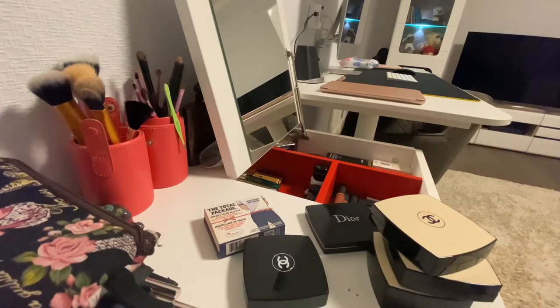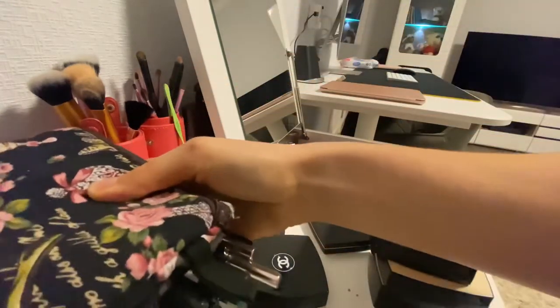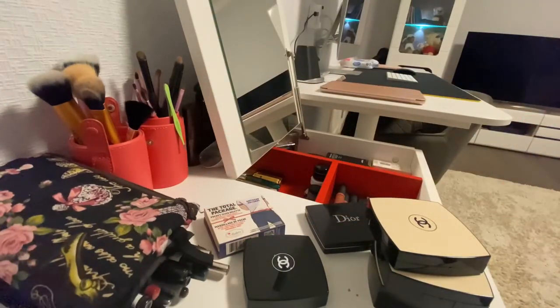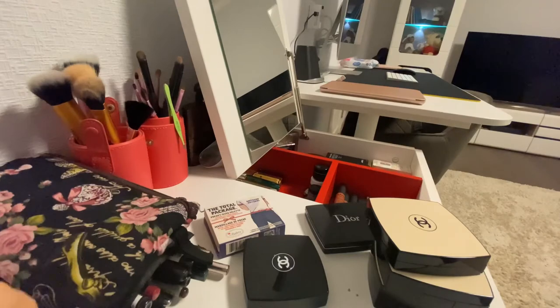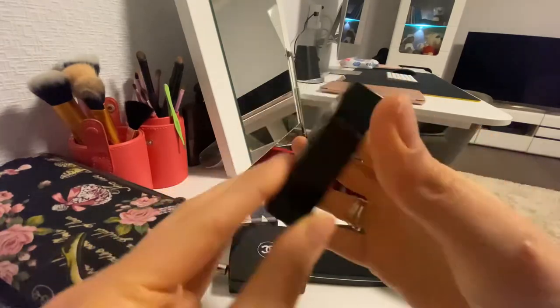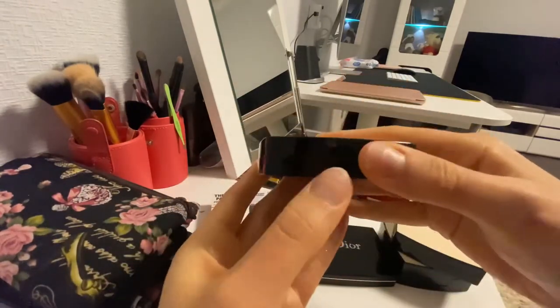Because Huda Beauty is actually more professional and it's cheaper than Chanel sometimes, depending on the palette of eyeshadows. This one — you can probably see the eyeshadows — I bought this last year in 2020.